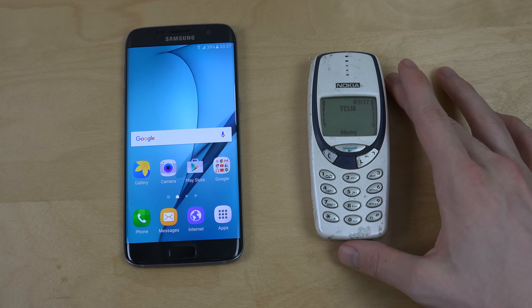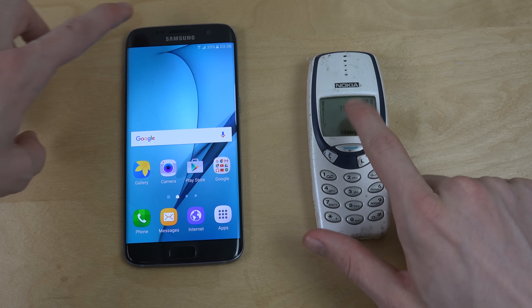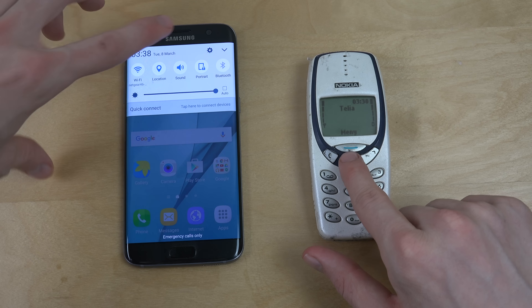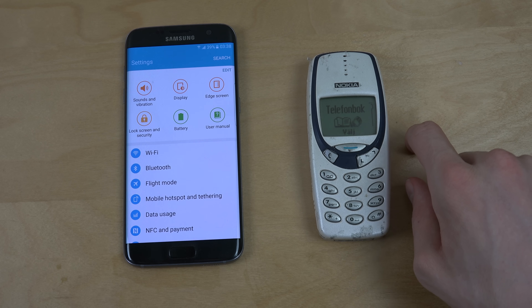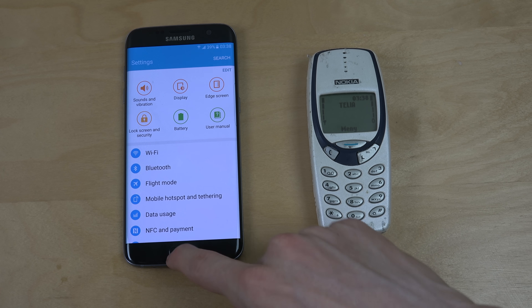It's faster at starting up and stuff like that. Accessing the menu here you can see it's one tap, whereas on the Samsung you have to tap down here and then tap again, or swipe down. This one was like almost three times faster by tapping on that little thing. So that's very very impressive.